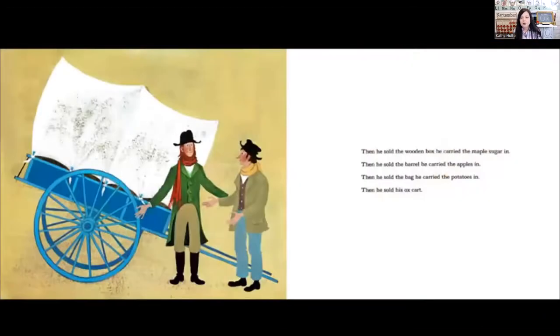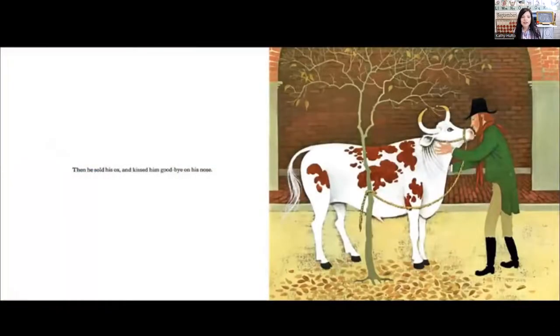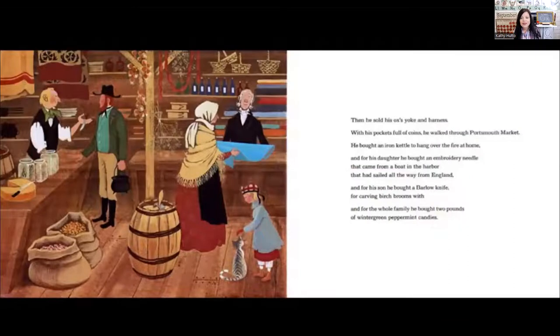He sold a bag of goose feathers. Then he sold the wooden box he carried the maple sugar in. Then he sold the barrel he carried the apples in. Then he sold the bag that he carried the potatoes in. And then he sold his ox cart. Then he sold his ox and he kissed him goodbye on his nose. Then he sold his ox's yoke and harness.